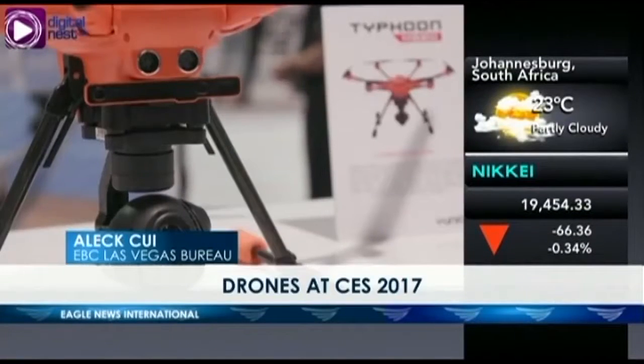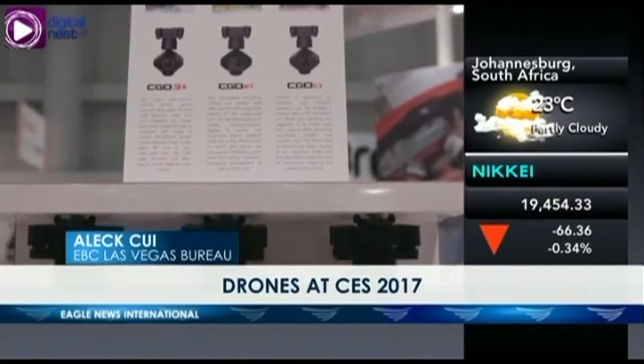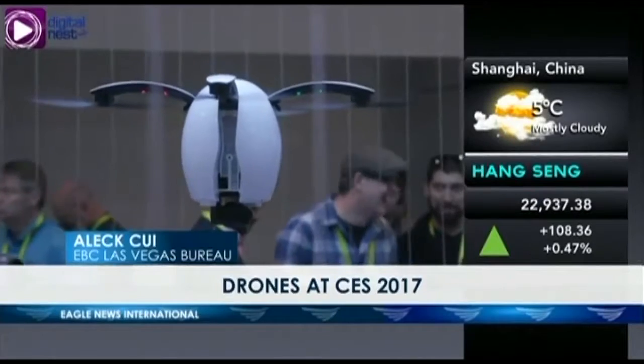Hi everyone, I'm Alex Cui and today we're here at CES where there are a lot of drones featured by many companies throughout the world. In fact, a large part of the CES real estate went to these unmanned aerial vehicles. The drone business has grown much since recent regulations have allowed for the commercial use of drones in inspecting farms, plants, or industrial equipment located in unsafe locations or environments.